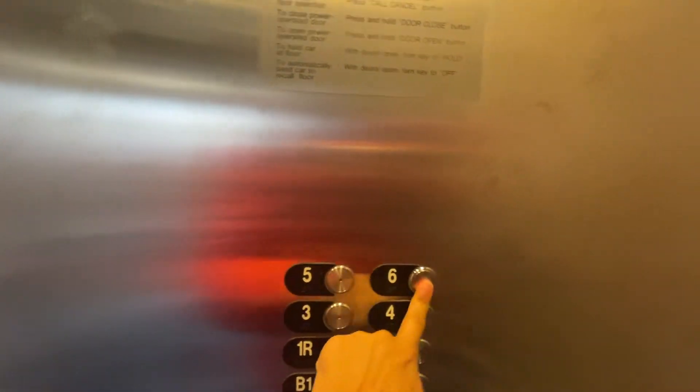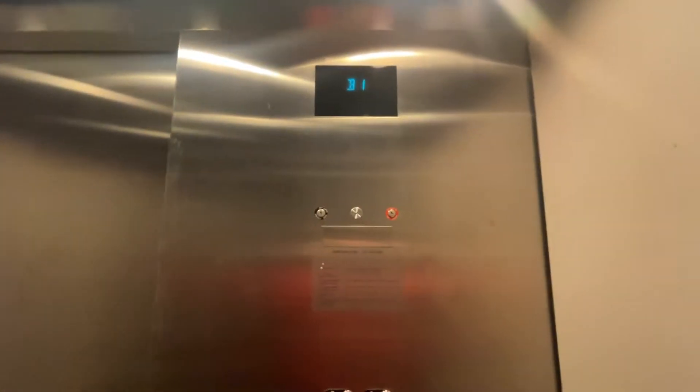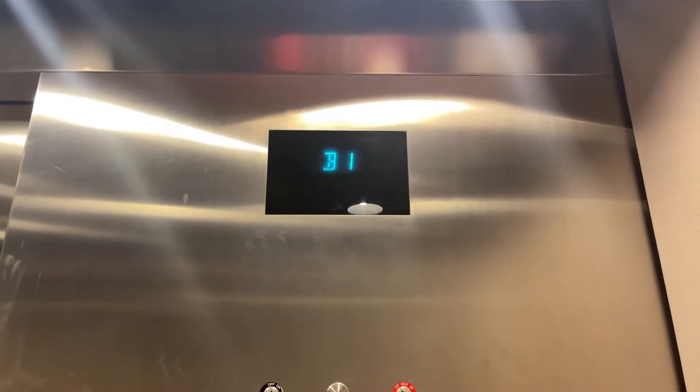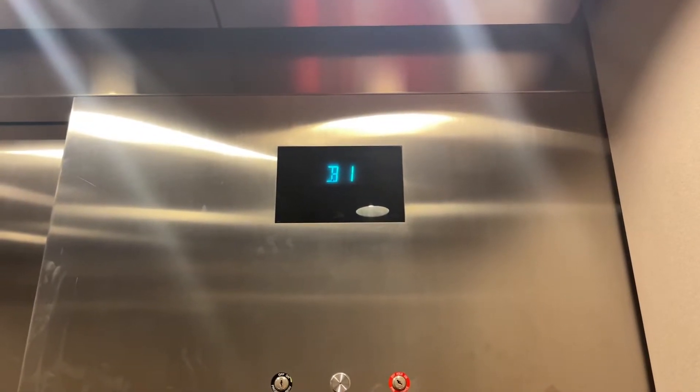One of the elevators at the parking garage in Shirlington Village. It's a really high hydraulic.